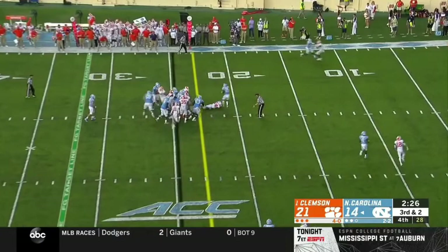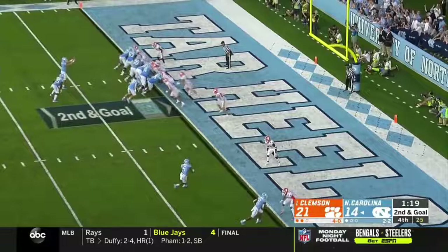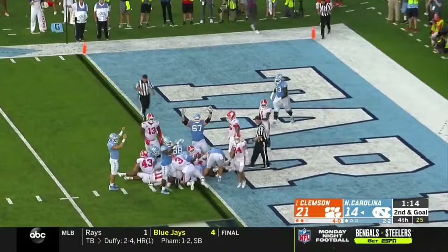But also be mindful of the clock. They quick snap it and breaking free is Javante Williams. Another missed tackle — second and goal. Williams puts his head down. It's a touchdown! Touchdown, Carolina. Win of the clock.